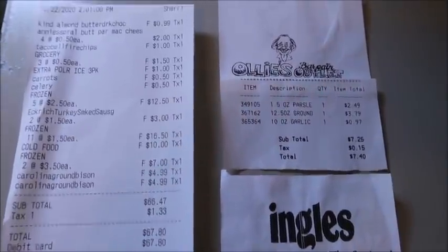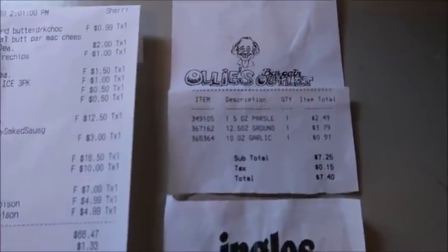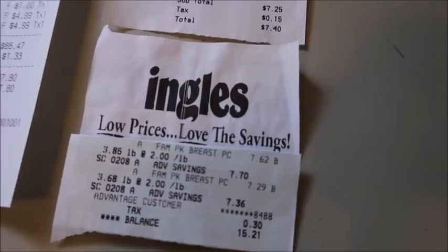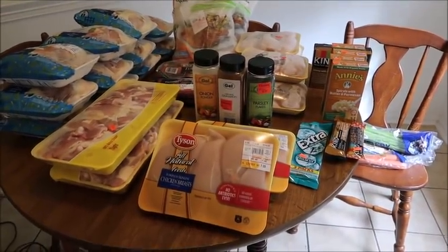Here are the receipts — $67.80 at the discount store, Ollie's $7.40, and Ingles $15.21. Look at all that stuff, I can't even believe it.